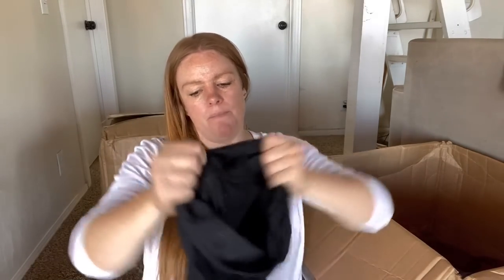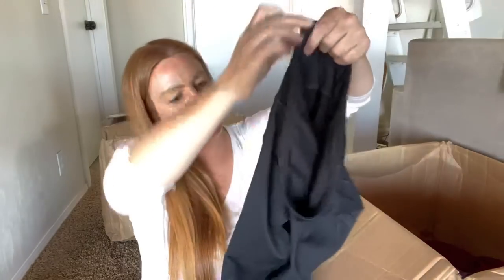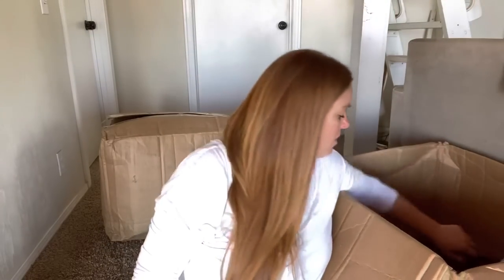Champion leggings, kind of a faded tag, size small maybe. These aren't in terrible shape and they do have side pockets. They don't have any pilling - these might be sellable for $10.